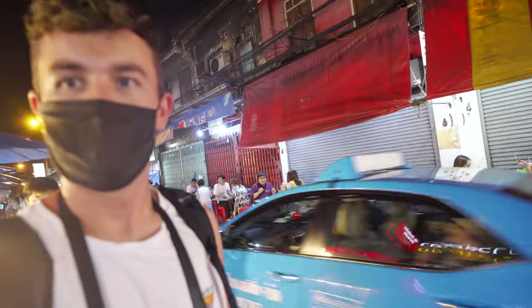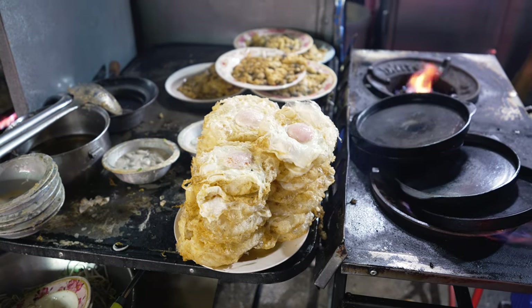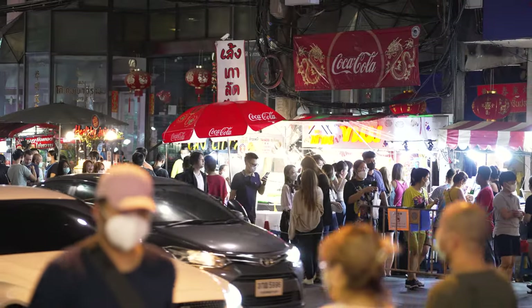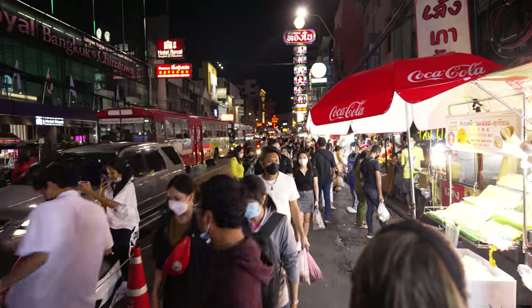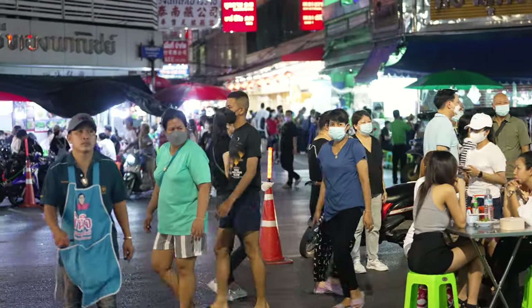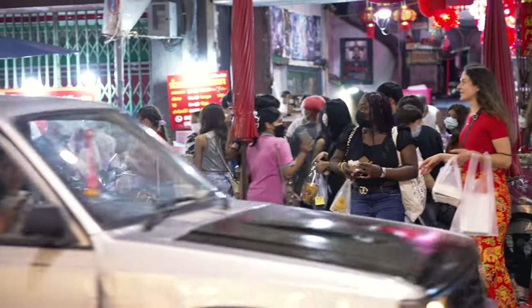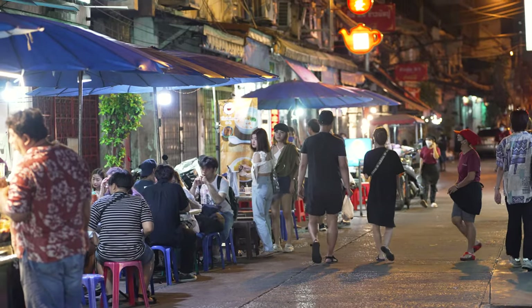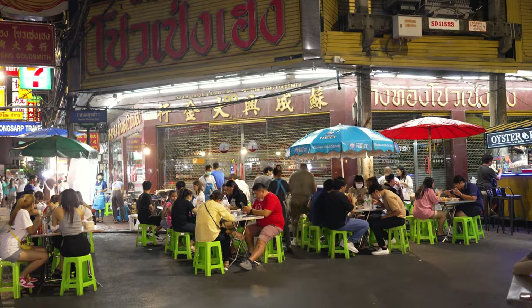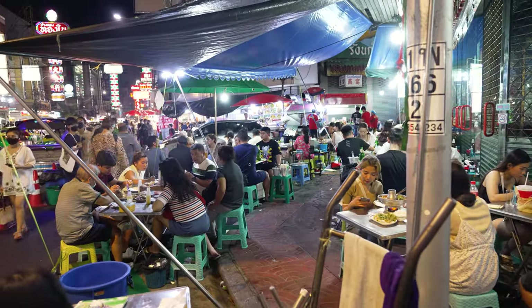People are just eating anywhere and everywhere they can. Look at these eggs — so fluffy! Markets here in Chinatown are right on the side of the main highway, and you've got to squeeze amongst a huge crowd so it does get a little bit tight. Pretty incredible how busy some of these places are just for being on the side of the road — they seem to be able to fit like 30 or 40 people on the sidewalk.